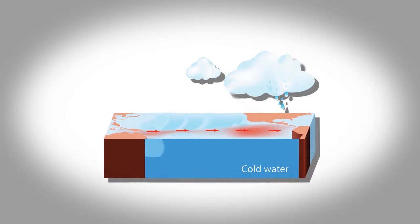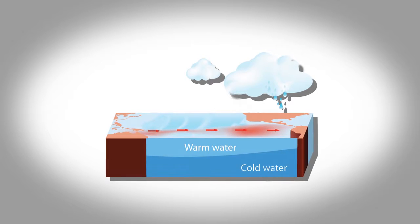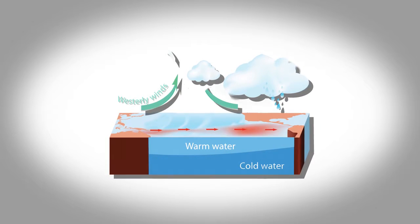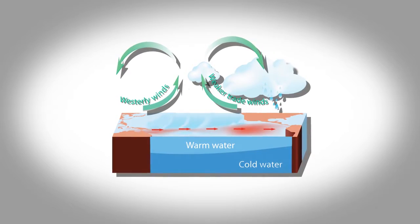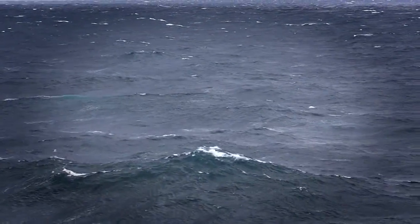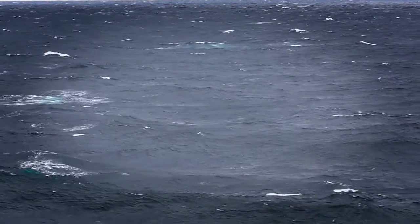Higher than normal sea surface heights indicate that a thick layer of warm water is present. El Niños are triggered when steady, westward-blowing trade winds in the Pacific weaken or even reverse direction, creating a dramatic warming of the upper ocean in the east-central tropical Pacific.